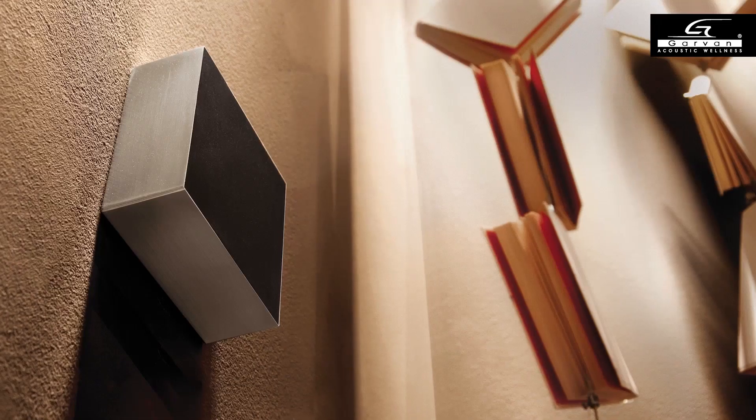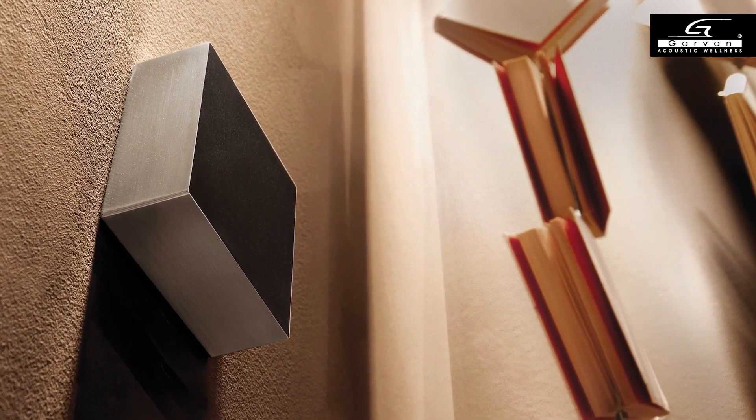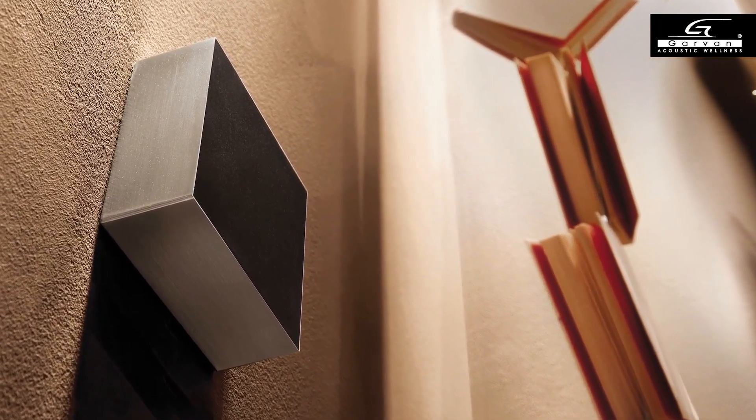Inserting speakers in already finished but unfurnished environments is not an easy task. The available alternatives are often made of plastic, bulky and not hi-fi. They do not offer a wide choice of aesthetic finishes or customizations, features that are important today to fit into environments.